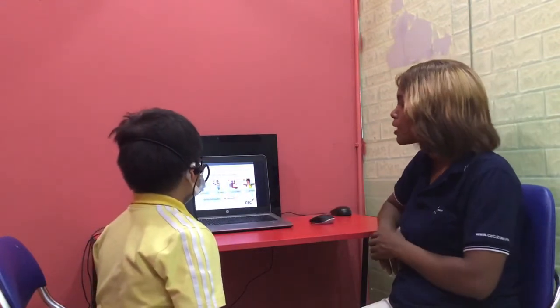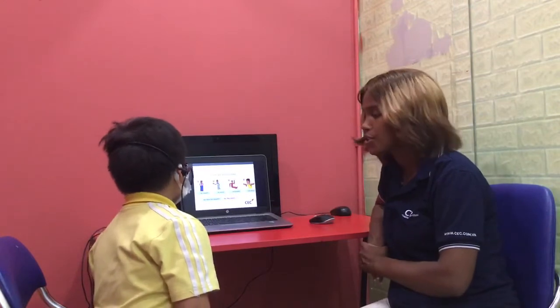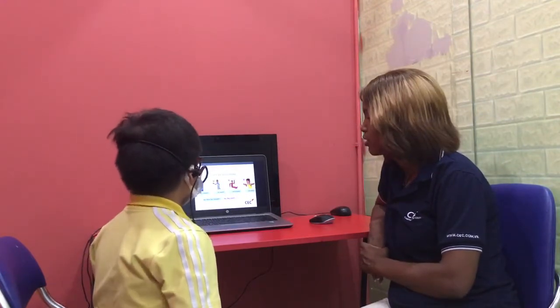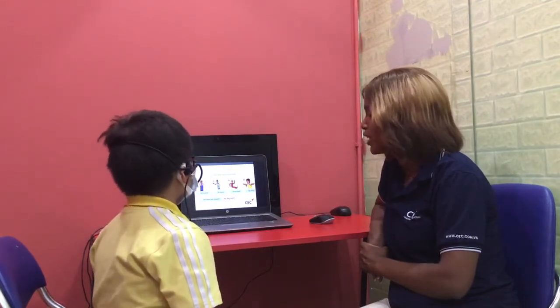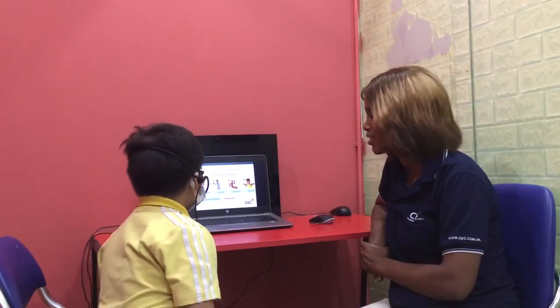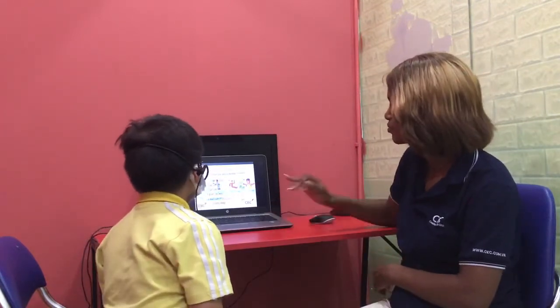Teacher: Good job. Now let's talk about clothes. Look at number 1. Are these your trousers? Student: No, they aren't. Teacher: Number 3. Are these his trousers? Student: No. Yes. No. No.